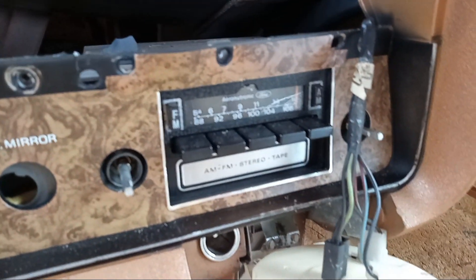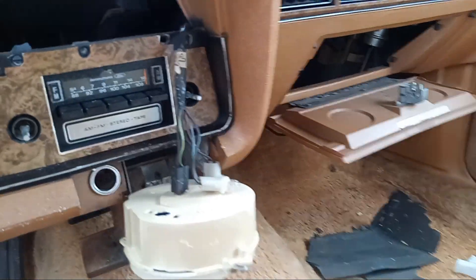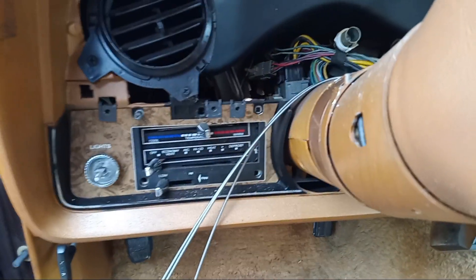It's got an 8-track, and it's an AM/FM stereo. It also has an air conditioner.